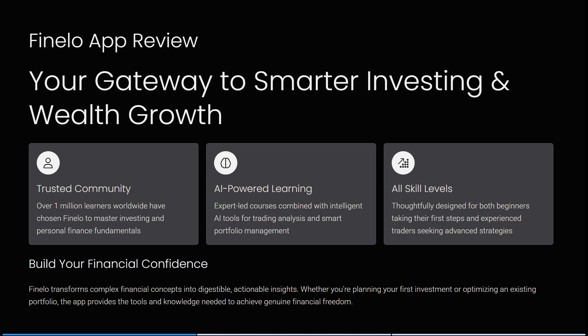They also have AI-powered learning, which I found was very nice — expert-led courses combined with intelligent AI tools for trading analysis and smart portfolio management. The app has a thoughtful design for both beginners taking their first steps and experienced traders seeking advanced strategies. Fenelo transforms complex financial concepts into digestible, actionable insights, providing all the tools for any strategy you need to achieve financial freedom.